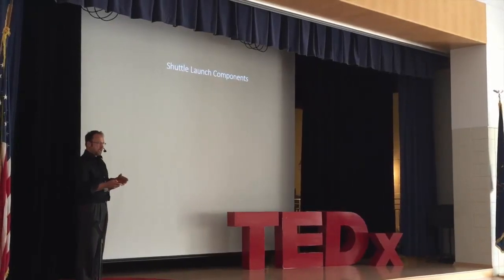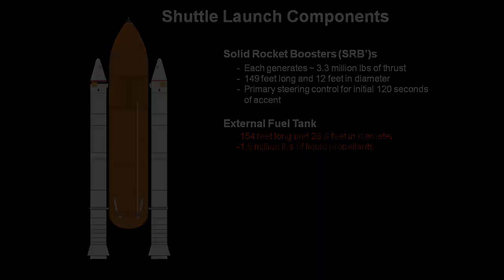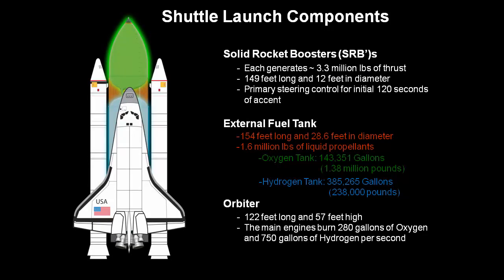Now let's talk about the launch stack components. First, you have the solid rocket boosters — about 150 feet in length, 12 feet in diameter, and they provide 3.3 million pounds of thrust. They're attached to the external tank, which is about 150 feet in length but 30 feet in diameter. This is actually a tank with two tanks inside of it: the first holds liquid oxygen, 143,000 gallons of it, and the second holds liquid hydrogen, 385,000 gallons. The shuttle has three main engines that burn the oxygen at about 280 gallons per second and hydrogen at 750 gallons per second — over 1,000 gallons per second total.